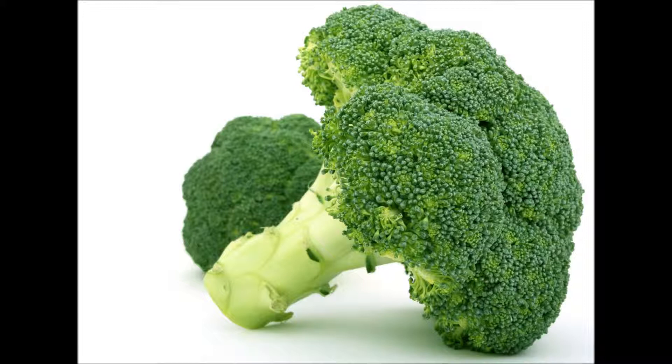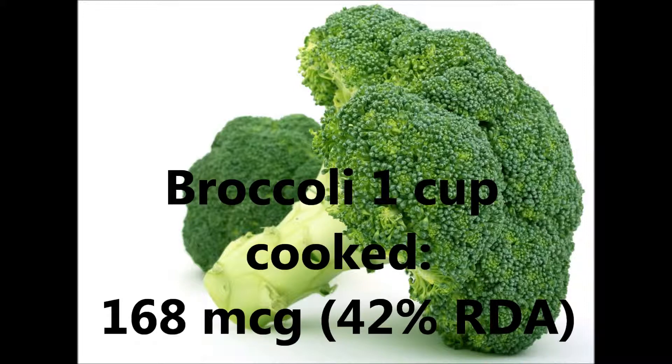And number five: broccoli. One cup of cooked broccoli contains 168 micrograms, or 42% of the RDA.